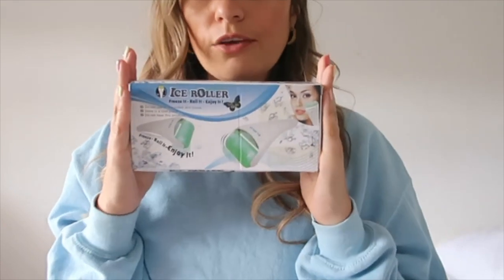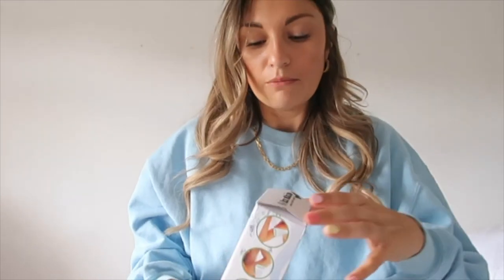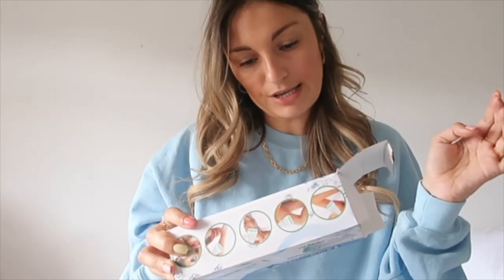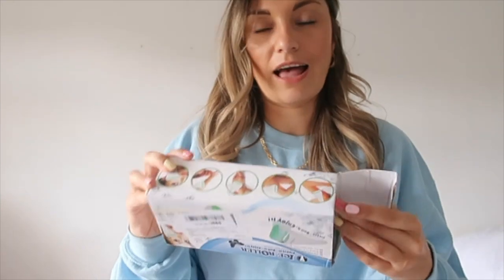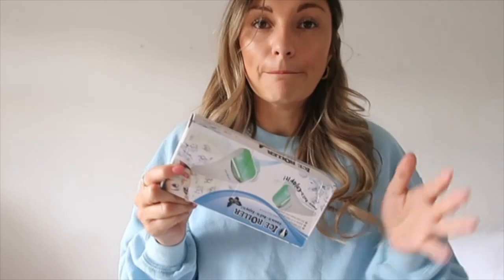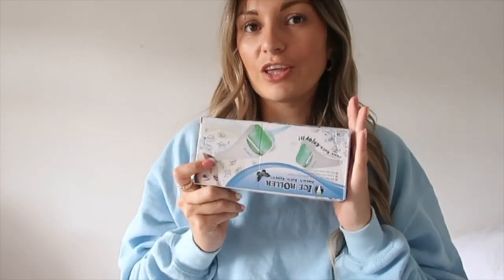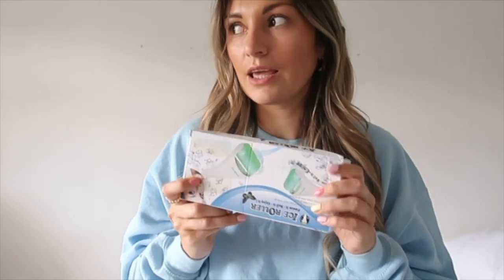The next thing I got was an ice roller. I saw Emma Leger using one in her video and it reminded me I'd wanted one for ages. My sister used to use one all the time. You put it in the freezer. This was about £11. I do suffer from trying to get up at 5am, so I think it will really help — just get up, make a cup of tea while the kettle's boiling, roll my face in the kitchen, and put it back in the freezer. That's the vision of me waking up sprightly.